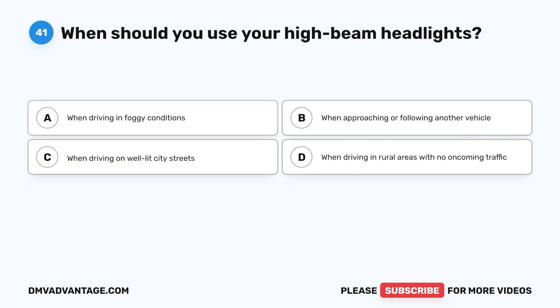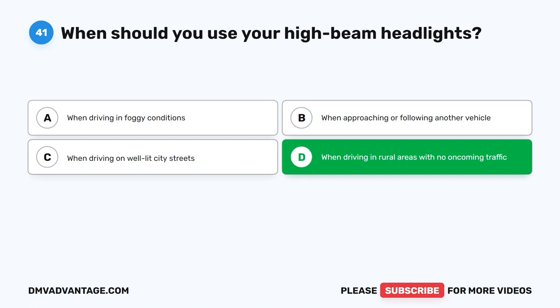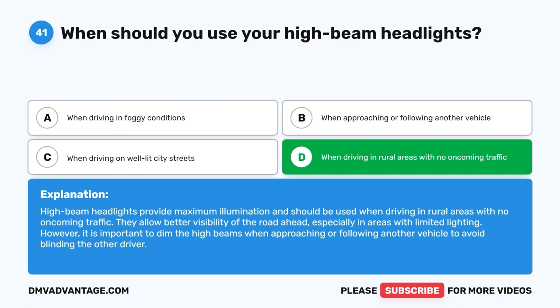Question 41: When should you use your high beam headlights? A. When driving in foggy conditions. B. When approaching or following another vehicle. C. When driving on well-lit city streets. D. When driving in rural areas with no oncoming traffic. The correct answer is D. High beam headlights provide maximum illumination and should be used when driving in rural areas with no oncoming traffic. They allow better visibility of the road ahead, especially in areas with limited lighting. However, dim the high beams when approaching or following another vehicle to avoid blinding the other driver.